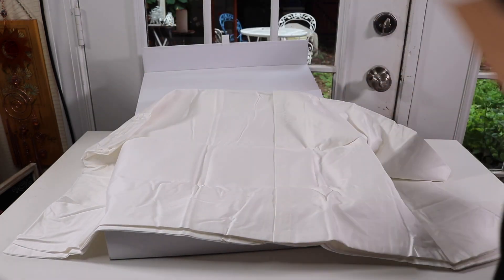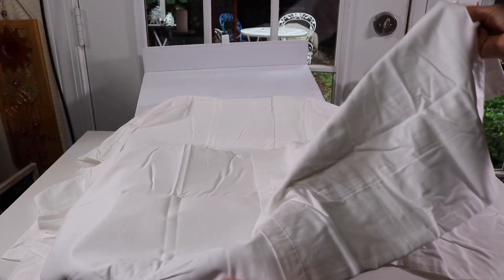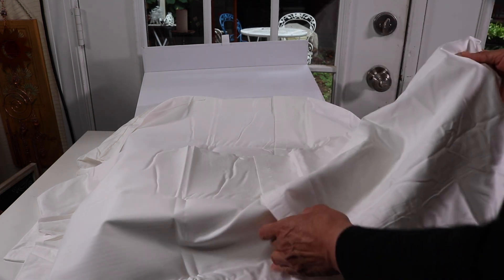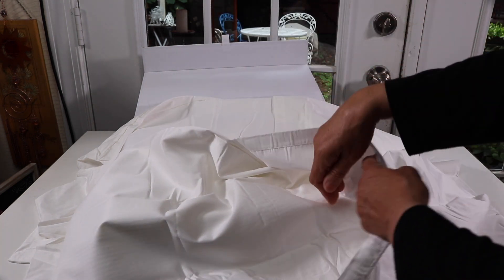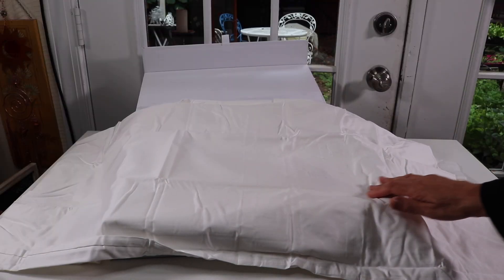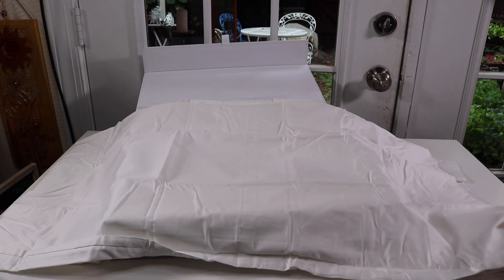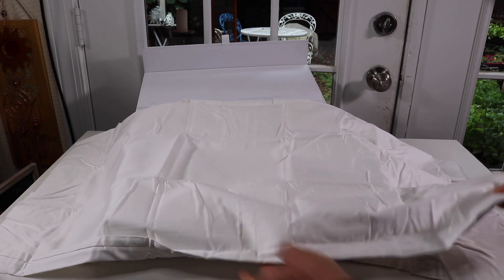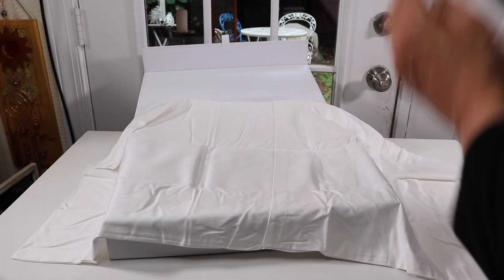Wow, this feels so much different than any other sheet set I've ever had. It's really soft and it's actually got some weight to it. So many sheets nowadays are just so lightweight and flimsy. This is the pillowcases but it's got the little back pocket — I like that. It has a little bit of a sheen to it, which is nice, but it's not shiny, just a little bit of a sheen. I'm just loving how soft this is. I can't wait to try this out. You've got your two pillowcases.